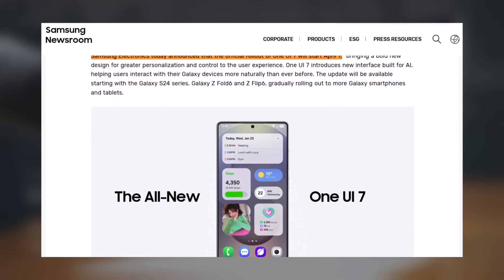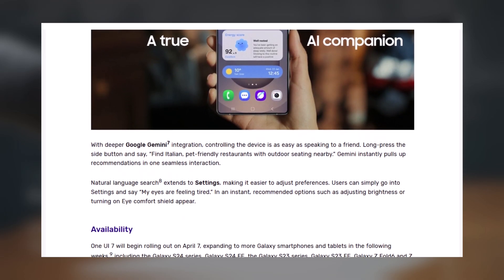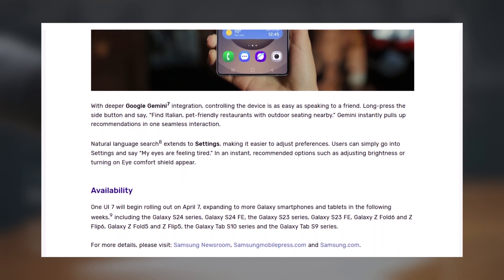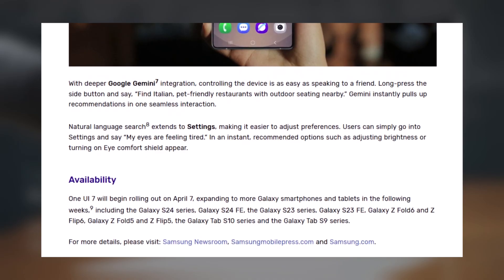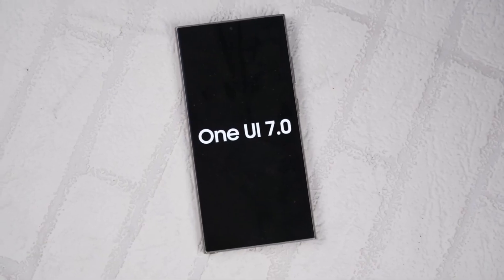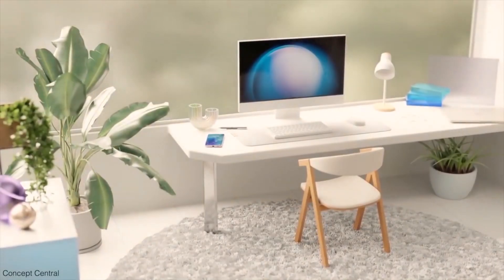Which phones are getting the update first? Samsung confirmed that the Galaxy S24 series, including the S24, S24 Plus, and S24 Ultra, will be the first to receive One UI 7. These phones have been testing the beta version for a while, so it makes sense that they're getting the final update first.